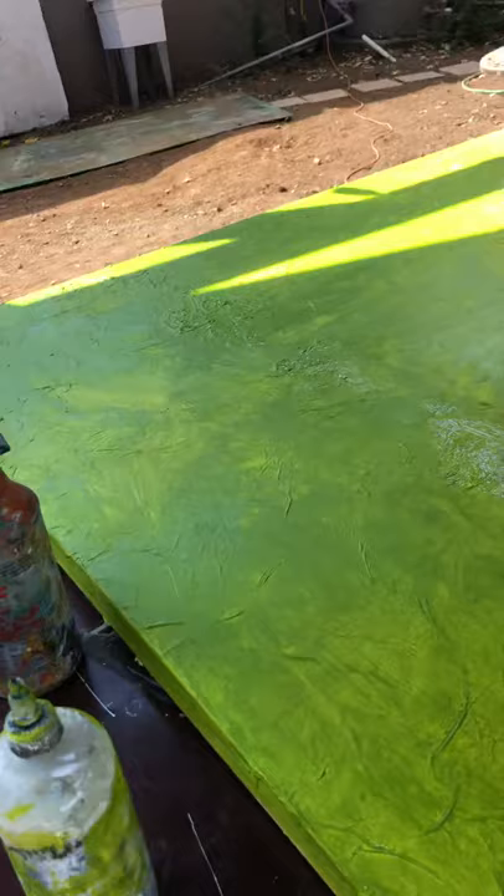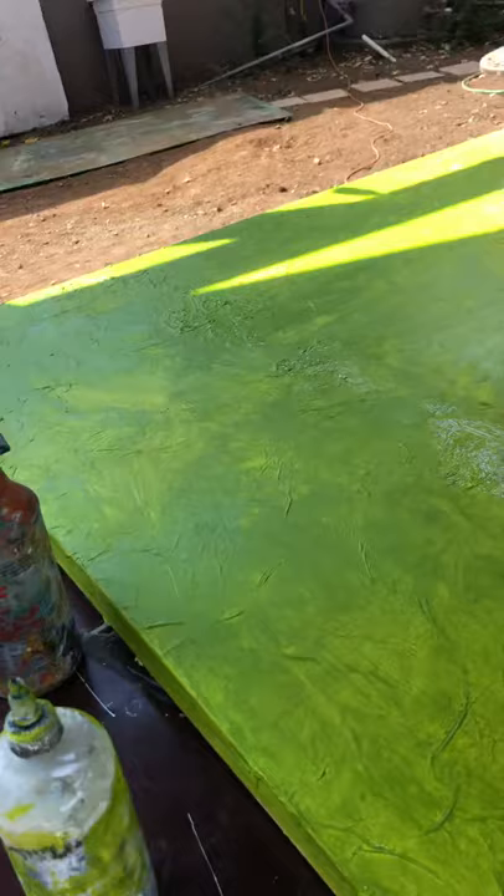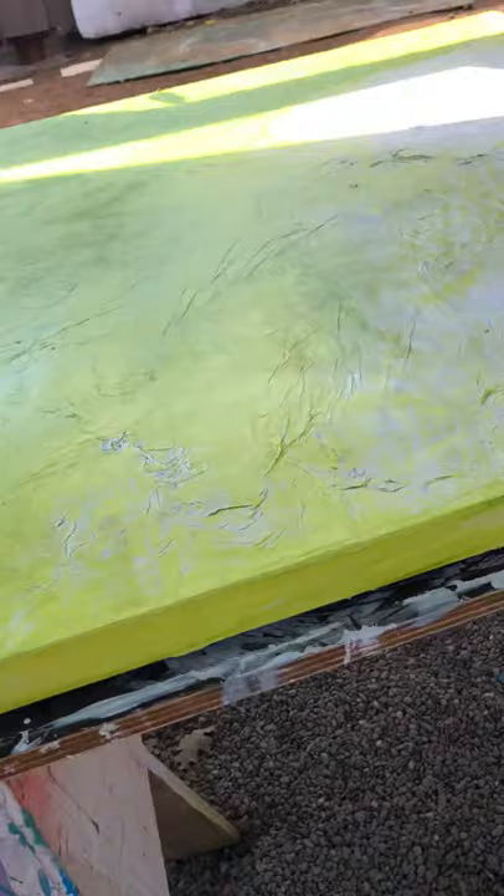I start with really bold colors. Sometimes they stay for the whole painting — you have to do the sides just in case they do. But most of the time they're the things I want to peek through, so I just do glazes.